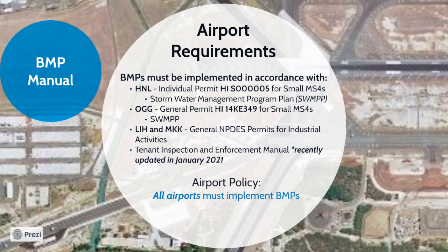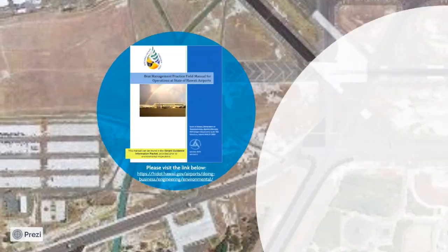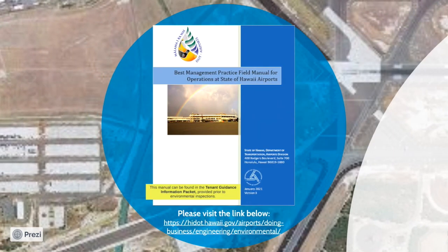Kahului Airport has a general permit for its small MS4. Kahului Airport also developed a SWAMP including BMPs that are required to be implemented at that airport. Additionally, Kahului, Lihue, and Molokai airports have general NPDES permits for industrial activities conducted at their base yards. BMPs must also be implemented in accordance with the Inspection and Enforcement Manual. For more information and links to these documents, please visit the airport website shown below.